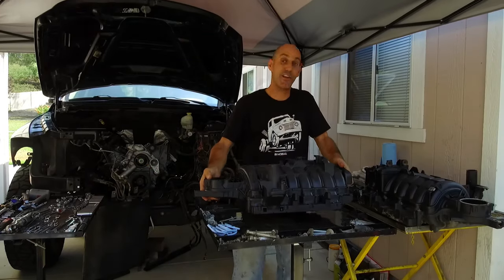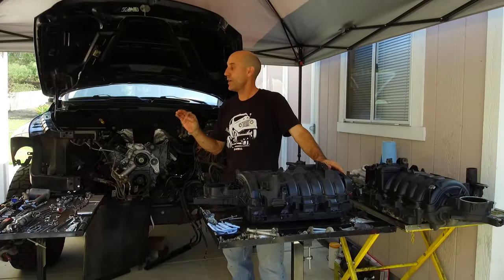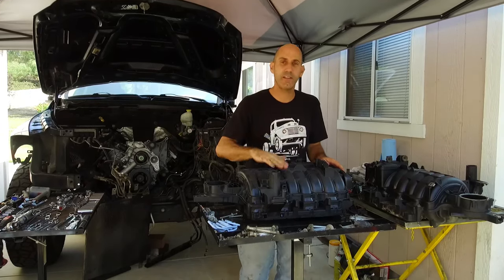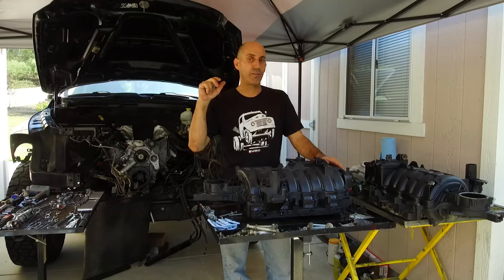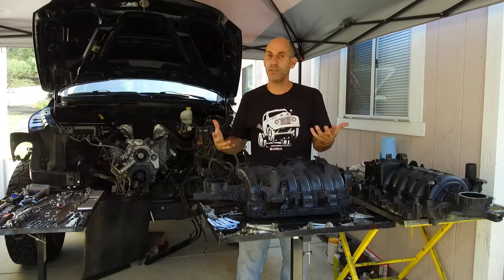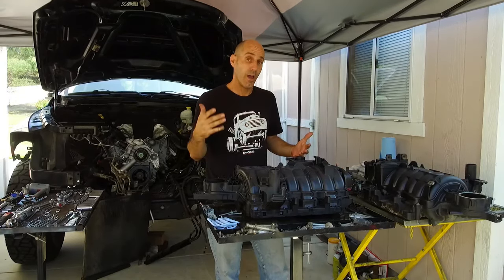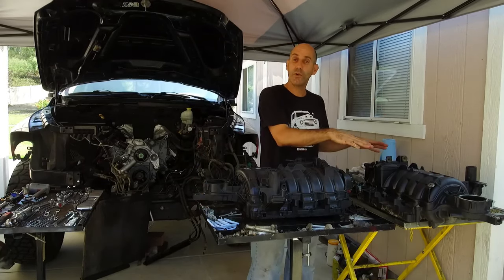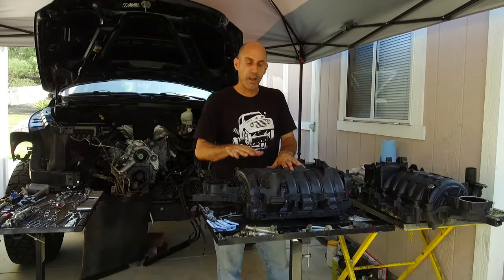Well, yesterday was an awesome day — that thing went in like a dream and everything is looking really good. Today we're going to put in the intake manifold, exhaust manifolds, all the coil packing, and start assembling the thing and get it running. First up, let's get this intake manifold put together and transfer over some of the parts to the new one.